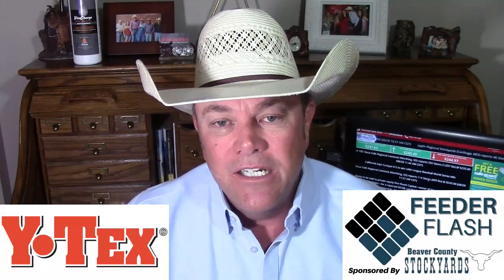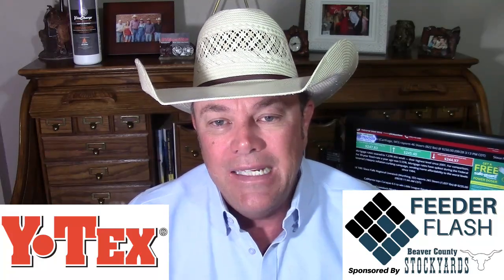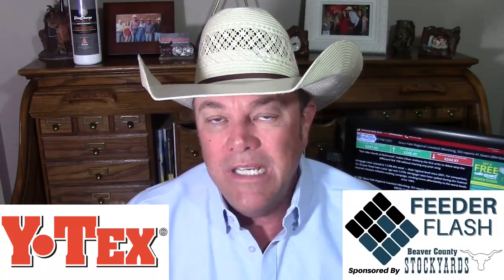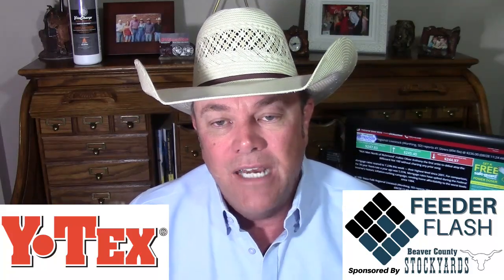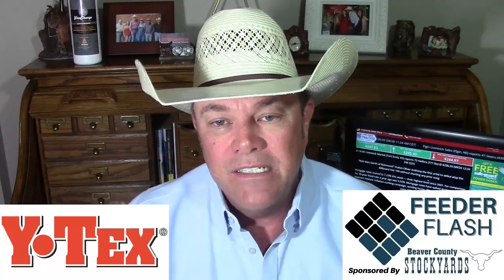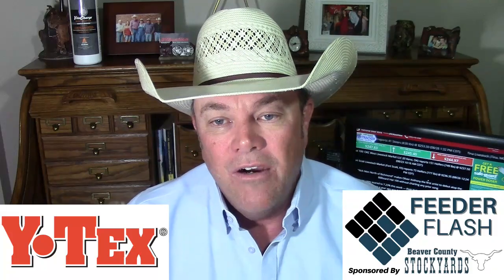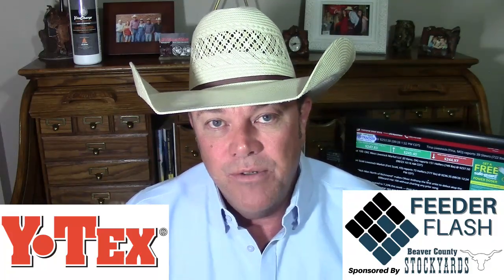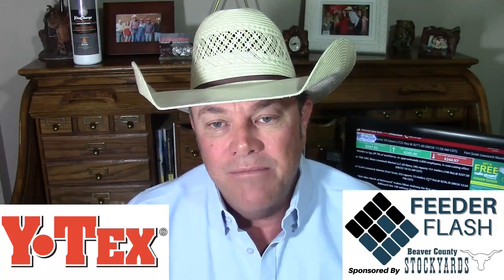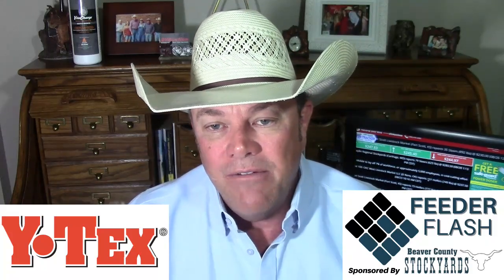Beaver County Stockyards has a good run for their regular feeder cattle and cow sale on Tuesday — 2,500 head. I talked to Lane Conkle; he said they're going to have about 400 head of calves, bigger calves and mostly unweaned. Kind of having a hard time finding buyers for some of those, like usual this time of year. But about 1,800 head of yearlings, including 20 straight loads of seven to nine weight steers. Two of those are going to be NHTC approved — top, top quality. They've got them there at Beaver County Stockyards today on Tuesday.